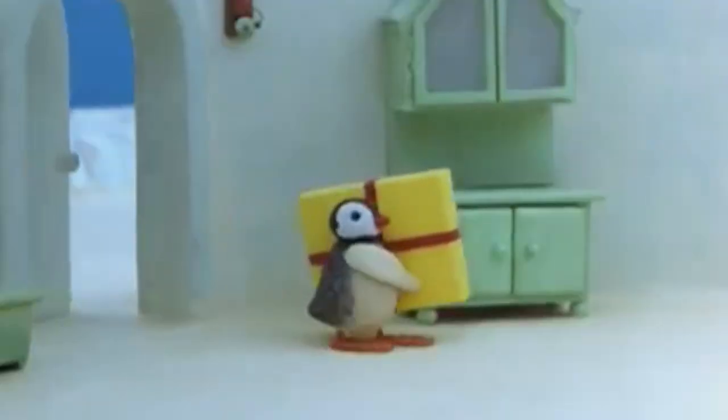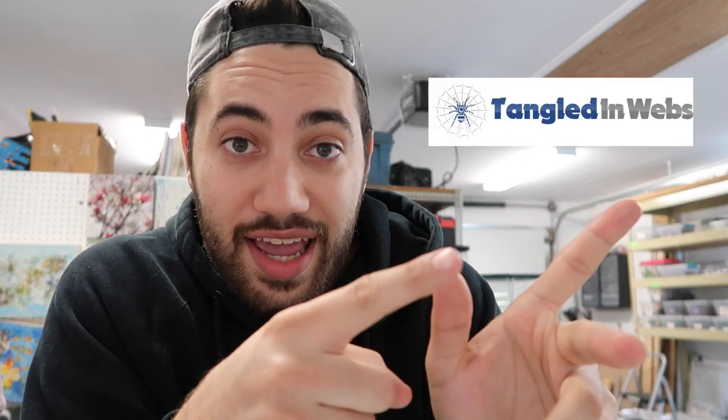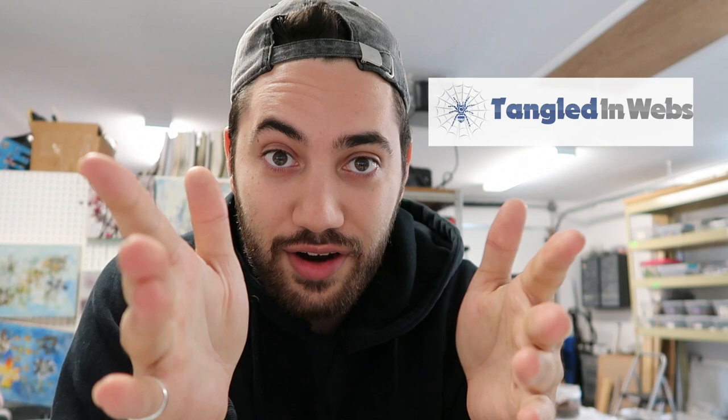I know there's been a lot of unpacking videos lately, but what can I do? There's animals coming - you gotta unpack them. In today's video, we have received an order from Tangled in Webs Ryan. I'm super pumped, man. Thank you very much.